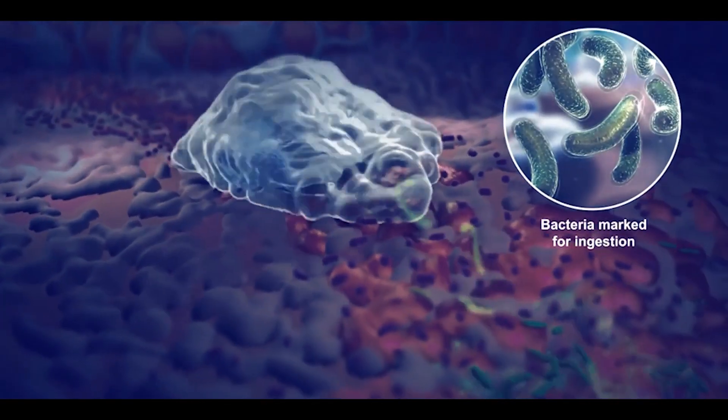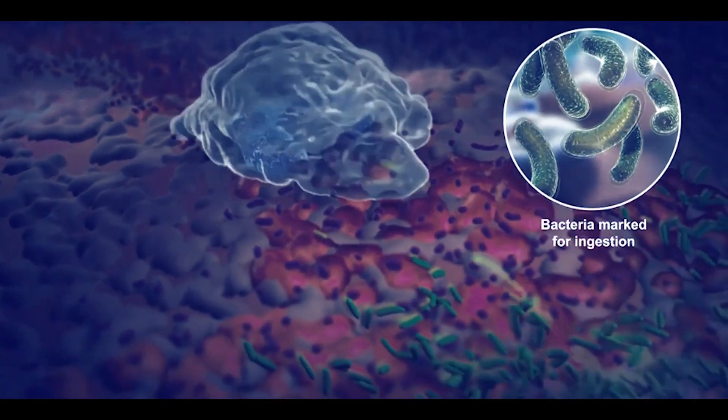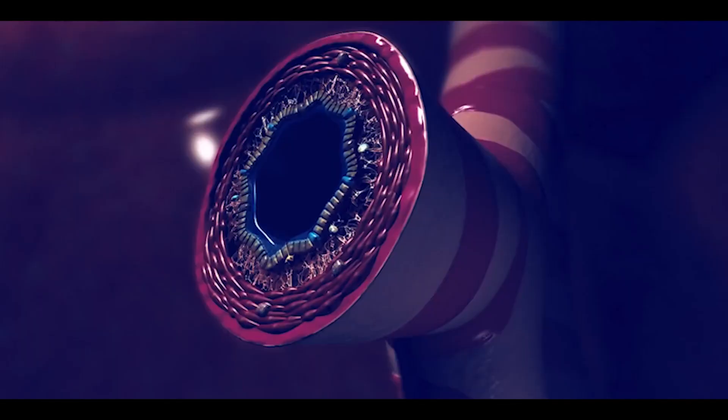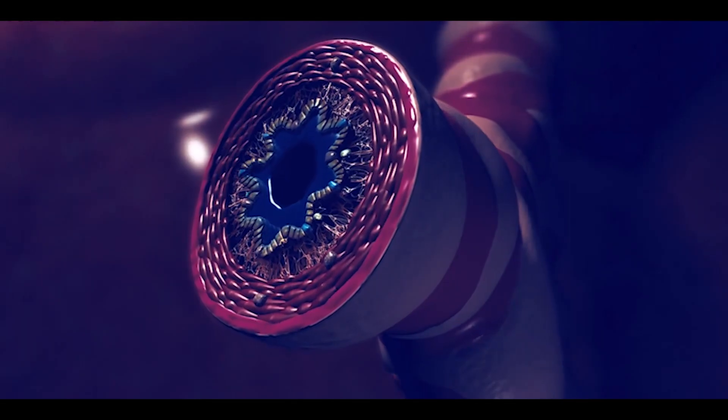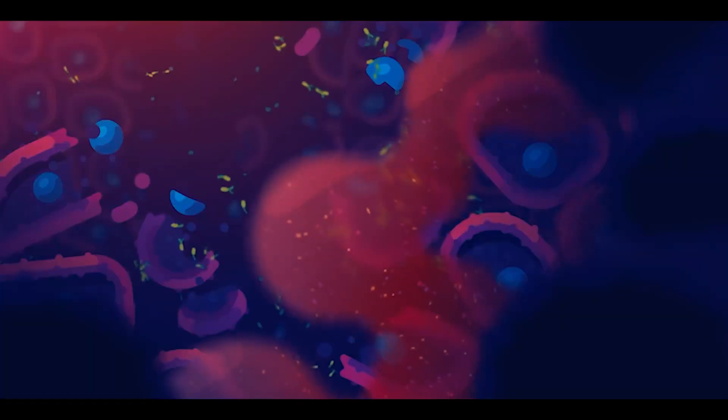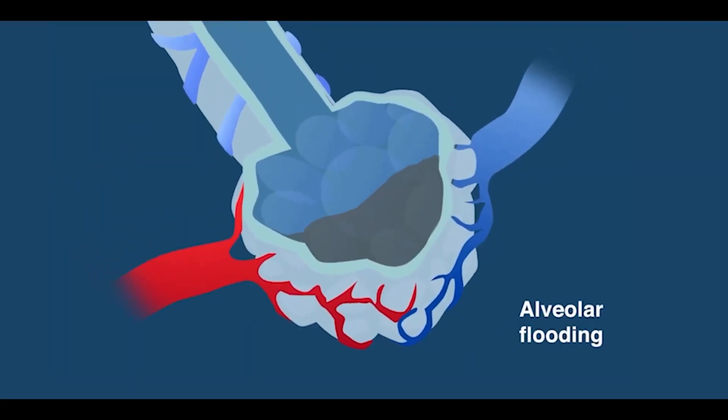Our immune system perceives these food particles, liquid, or bacteria as invading materials and tries to kill them, resulting in inflammation at the site containing the particles. As a consequence, food particles, dead cells, and liquid accumulate in the alveoli, causing fluid buildup. This fluid then triggers irritation and coughing.